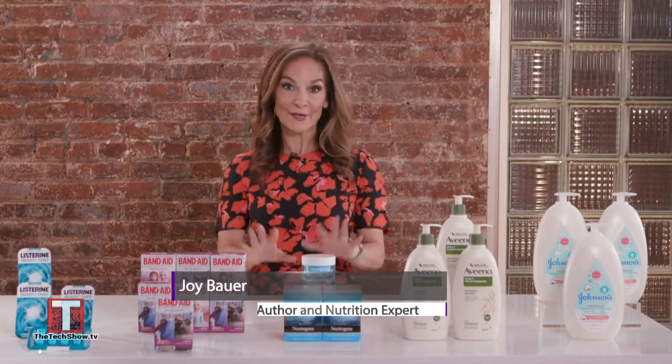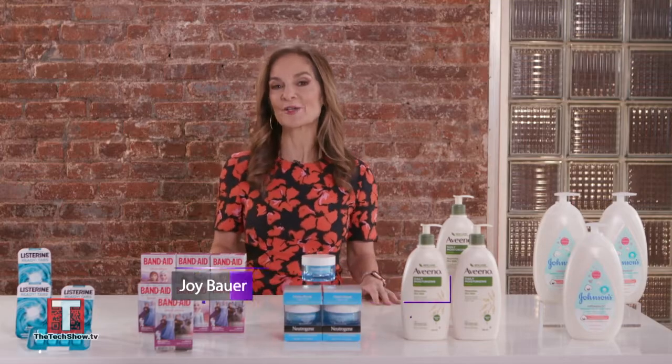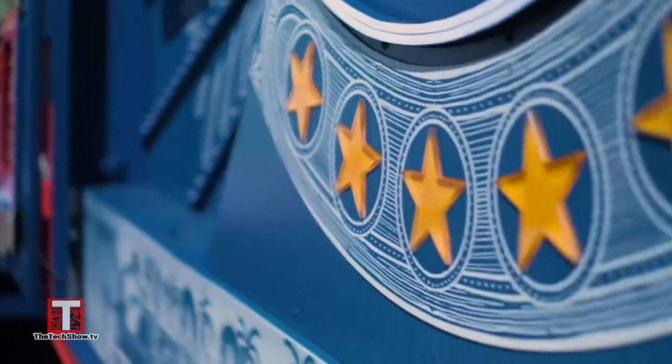Thank you and Happy New Year. I am all about the health, and that's why I'm super excited to tell you about Amazon's Treasure Truck, which is filled with Johnson & Johnson Consumer Health Care products. Here's a sneak peek.